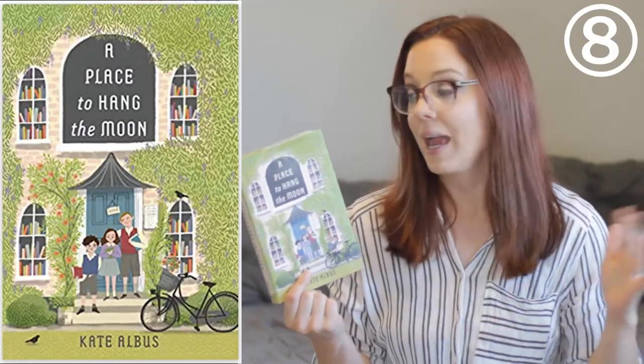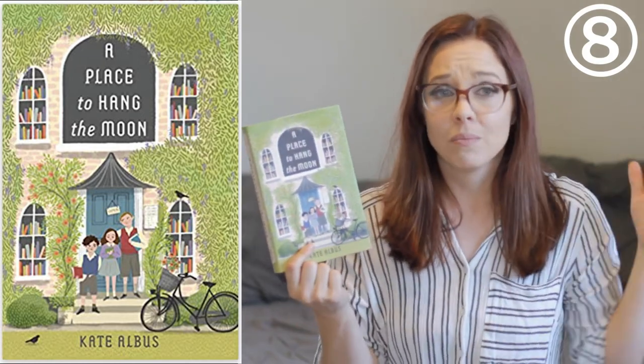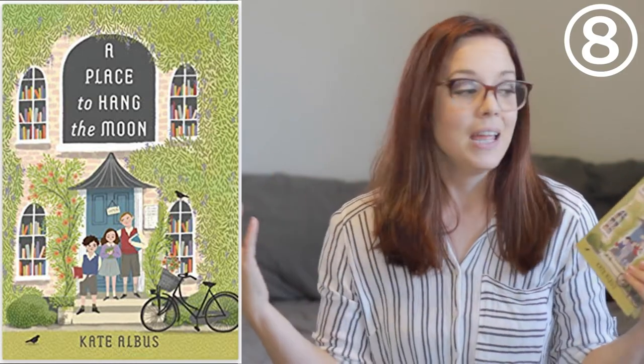A Place to Hang the Moon is another book about the evacuees. Recently orphaned children use the evacuation as a chance to go into the country and look for their forever home. It's a really sweet story — one where I laughed, one where I cried, and definitely one that will stick with you. It's the kind of book you want to curl up and read by the fire. There's also some really good detail about England during that time, like listening to the princess's speech at the beginning of World War II.